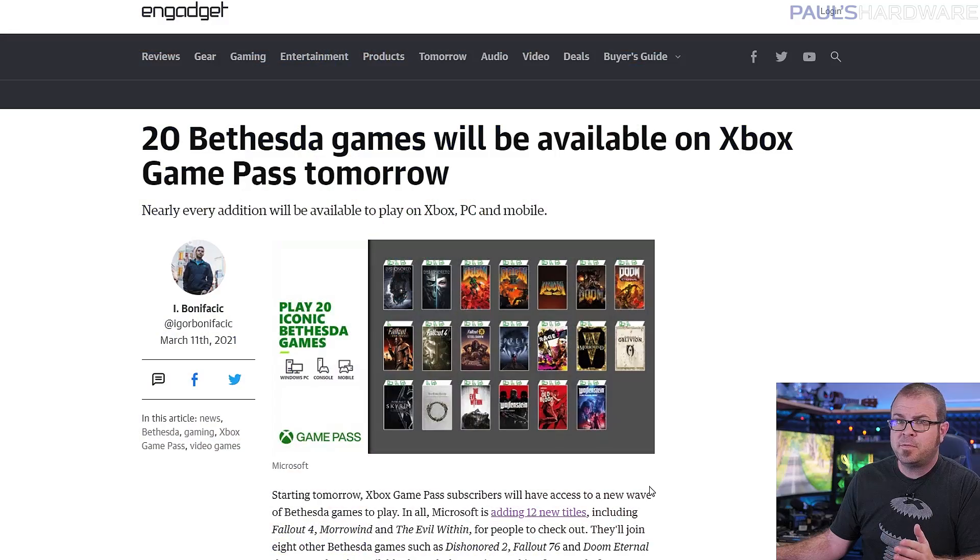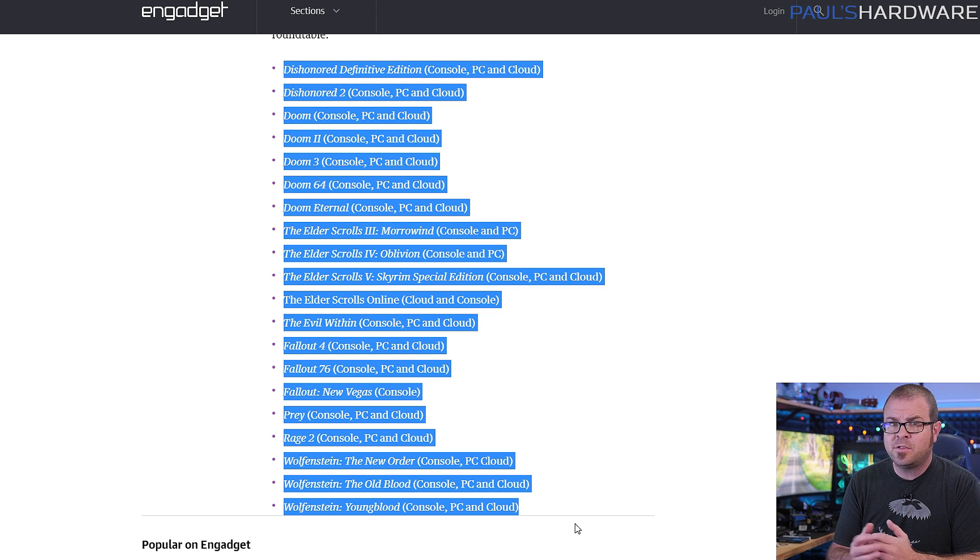While existing cross-platform deals will still be honored, such as those with Deathloop and Fallout 76, future launches are going to be Xbox Game Pass only. Already as of Friday, 20 Bethesda games are now available on the Xbox Game Pass, 12 of which weren't there before, like Fallout 4, Morrowind, and The Evil Within. 16 of the games are playable on PC too, and many are available for cloud streaming, so Microsoft has probably achieved their goal of making their $10 a month gaming subscription service that much more appealing.